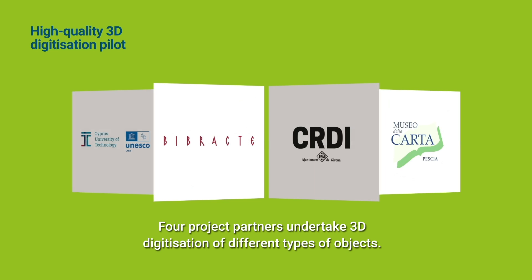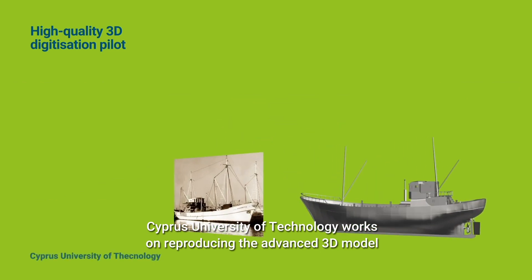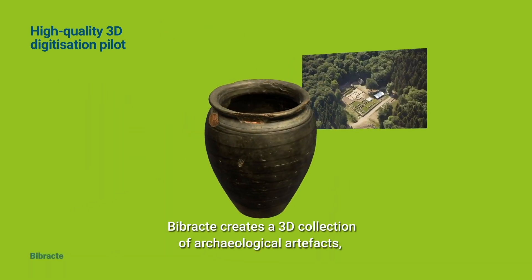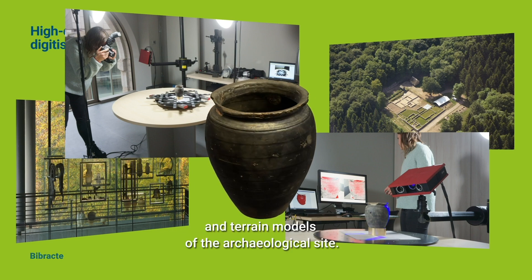Four project partners undertake 3D digitizations of different types of objects. Cyprus University of Technology works on reproducing the advanced 3D model for a historical boat in Limassol. Vibract creates a 3D collection of archaeological artifacts and terrain models of the archaeological site.